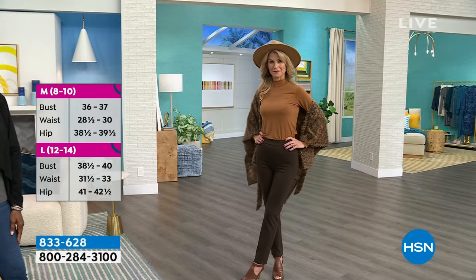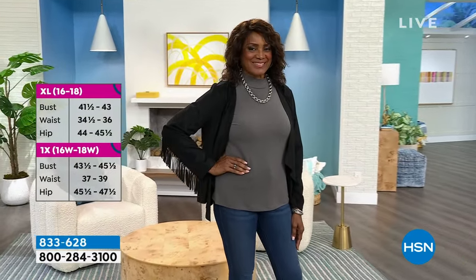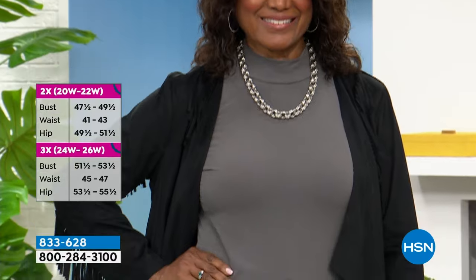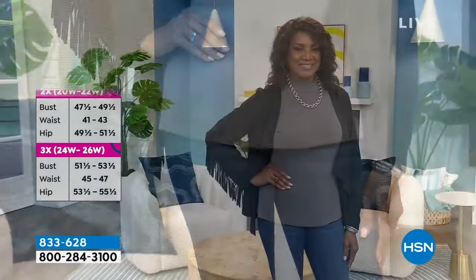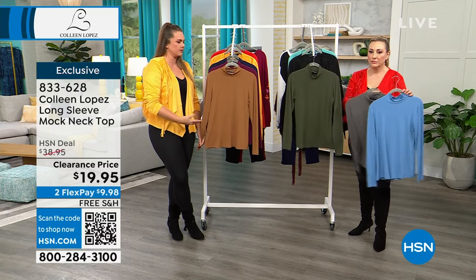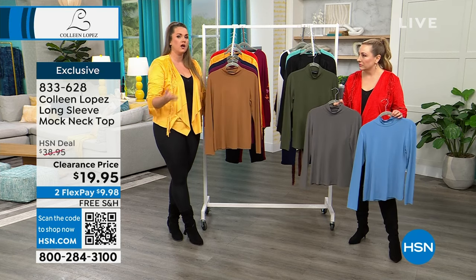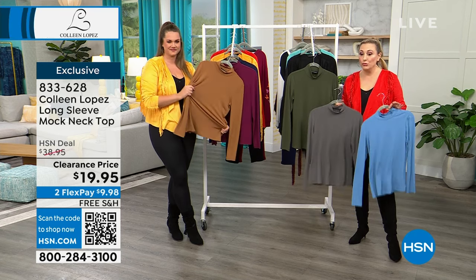All of these colors are always going to be in style. Colleen thinks about that from season to season so your collection can carry over. $9.98 on FlexPay, free shipping and handling for everything in my two hours with Emily for Colleen Lopez fashion. Machine washable and easy to care for. If you're traveling, these roll up like a sock and never wrinkle. I'd machine wash and hang it to dry — the color stays true wash after wash.